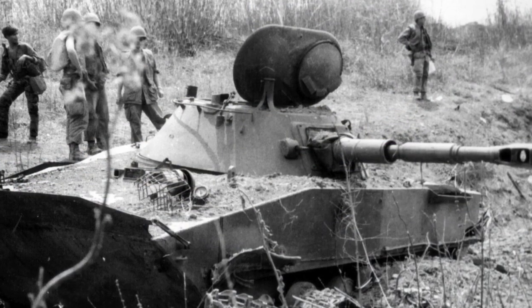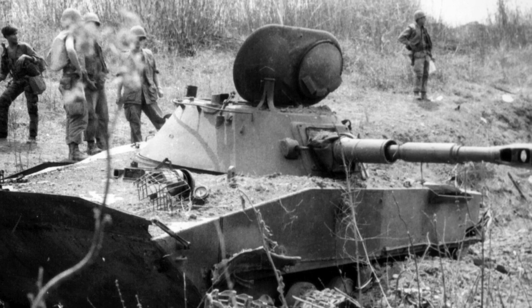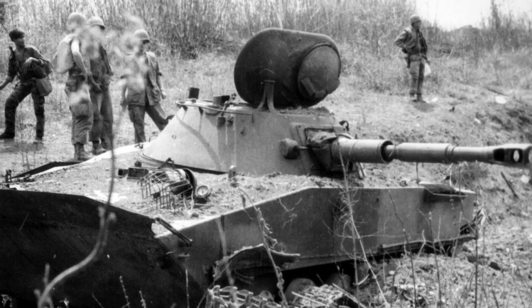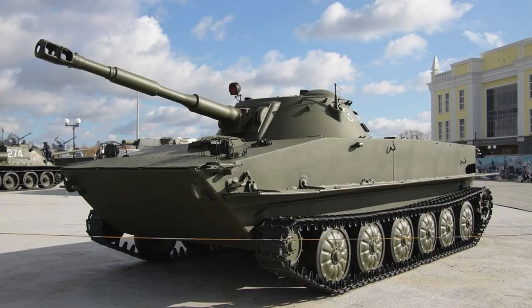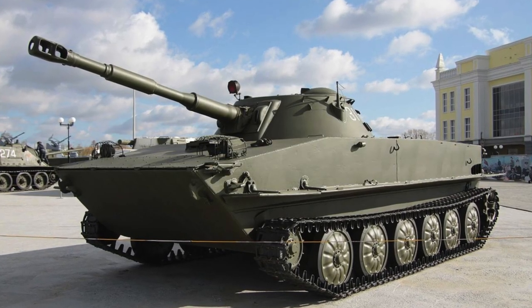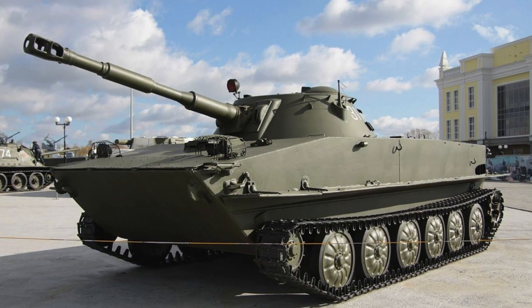The tank weighs 14 tons, has a crew of three, and is equipped with a 76.2mm cannon and a 7.62mm SGMT machine gun. The thickness of the armor is 10–20mm, and the maximum speed on the highway is 44 km per hour.